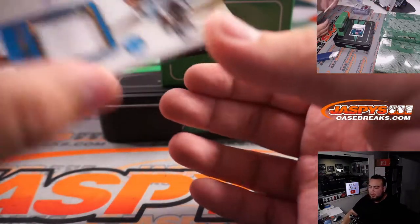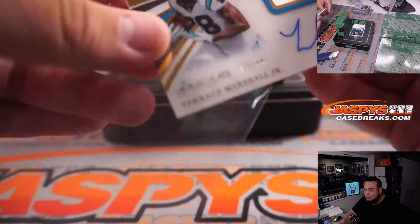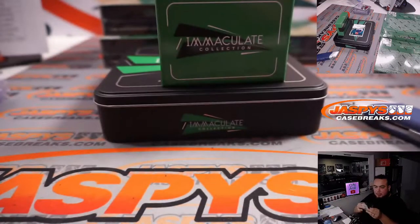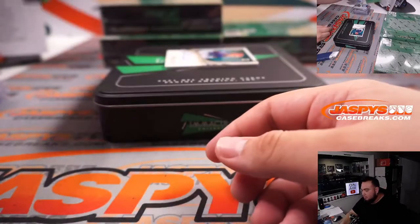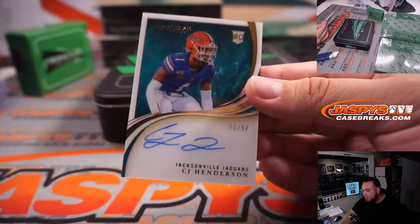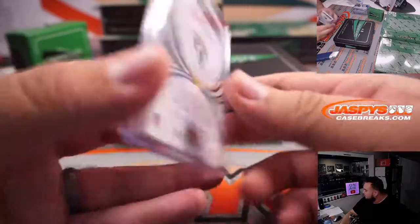We have a Terrace Marshall Jr., seven out of 88, single color — going to the Carolina Panthers and Timmy. And then we got a CJ Henderson for the Jacksonville Jaguars, 95 out of 99. Jaguars RMB — Joseph with that one. First hit there.